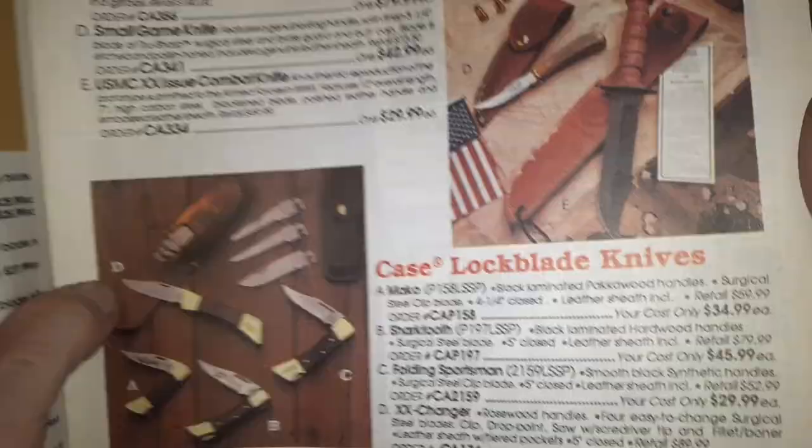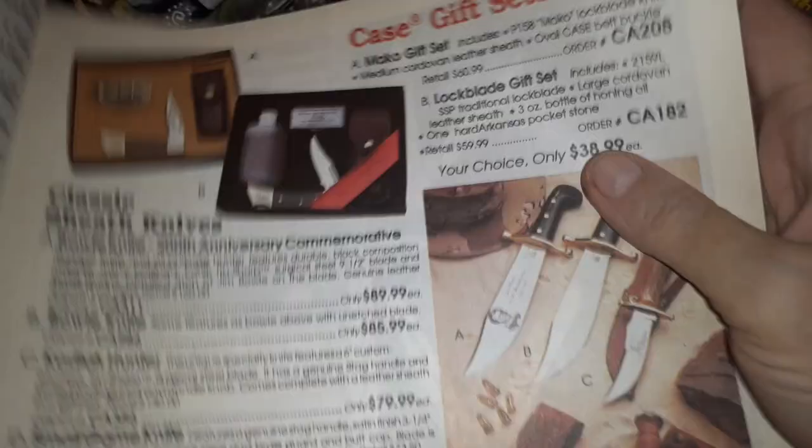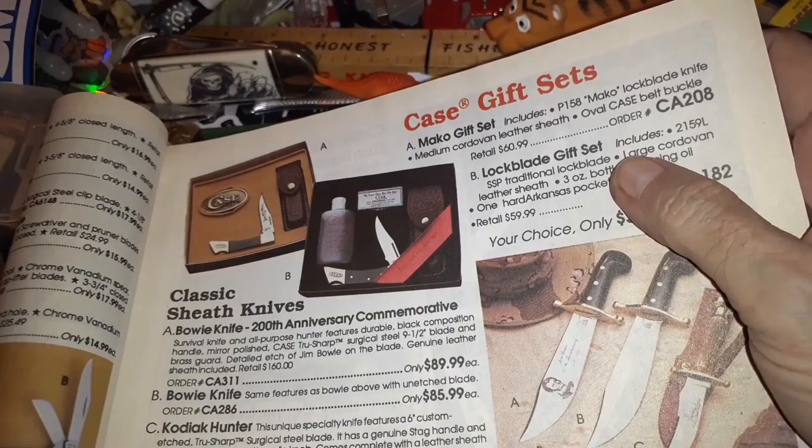Lock blades — I'm going through these pretty fast, you can pause it and catch the prices later. Late night is the best time to do a video or really do anything because it's so quiet.